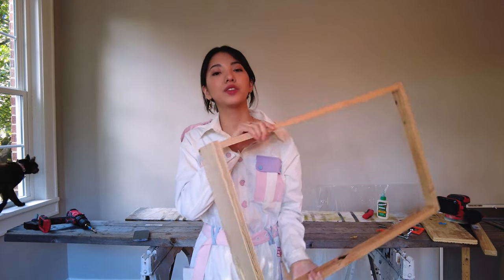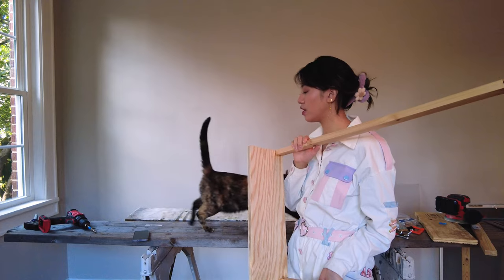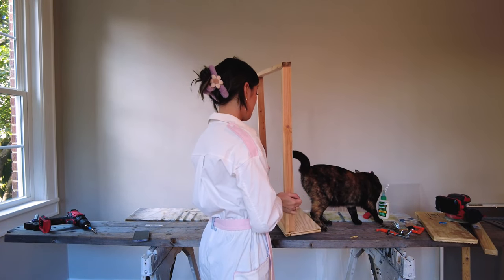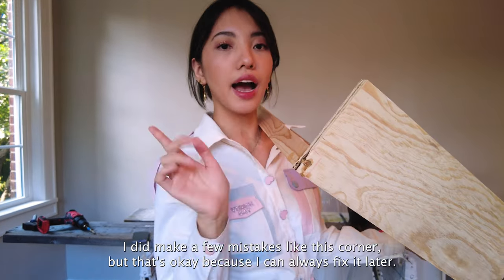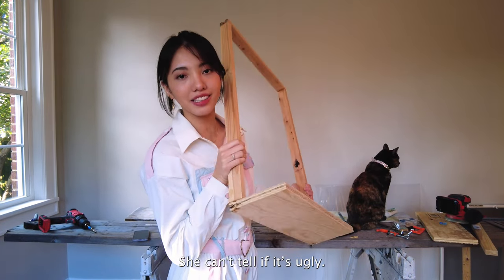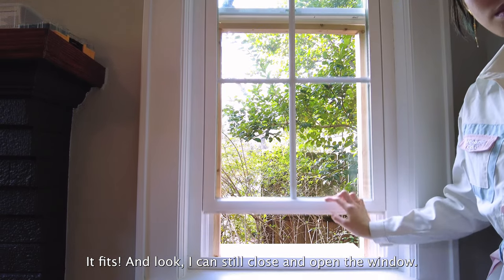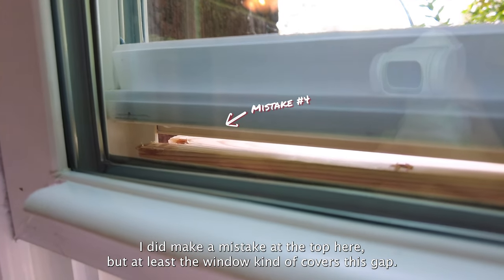It's done. Kitty gets to check out the finished window box. I did make a few mistakes like this corner, but that's okay because I can always fix it later. She's a cat — she can't tell if it's ugly. The important thing is it needs to fit in the window. It fits! And look, I can still close and open the window. I did make a mistake at the top here, but at least the window kind of covers this gap.